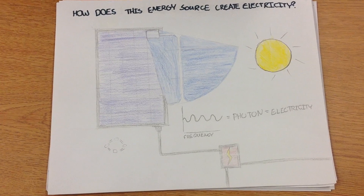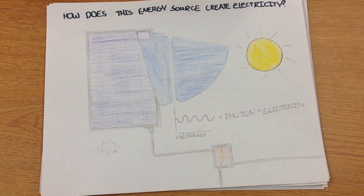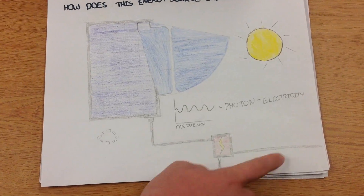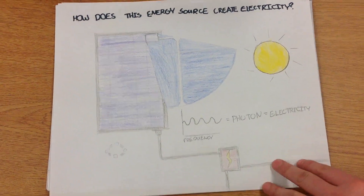A photon carries energy proportional to the radiation frequency but has zero mass, creating the ability to generate electricity through sunlight because the sun has the right frequency. That's why the moon doesn't work during the nighttime.